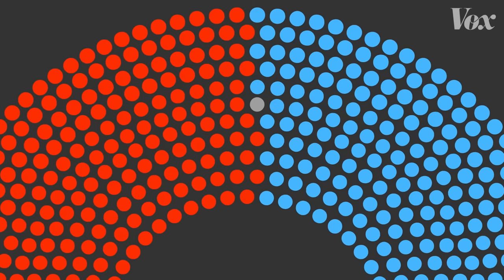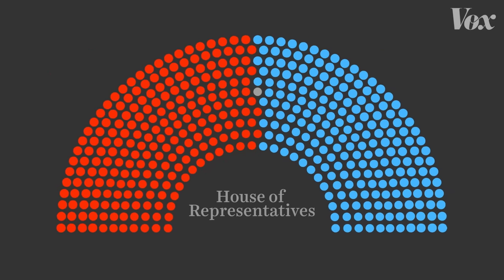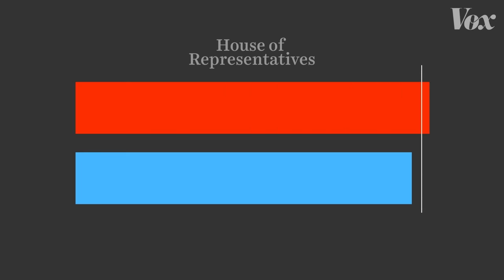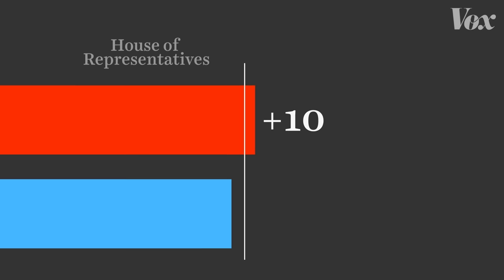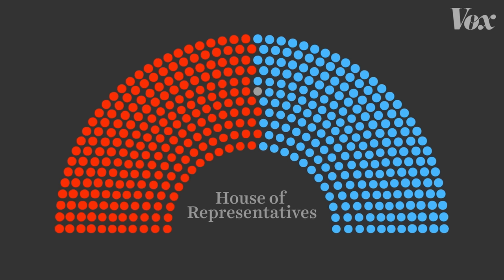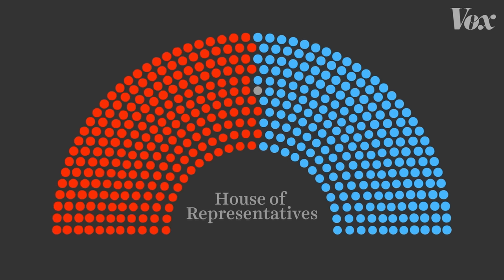Even if just one district changes hands in each of these states, the consequences could actually be huge, because this is where representatives from all those districts go: the U.S. Congress. Right now it's under Republican control by a very small margin — 10 votes out of 435. If one of those seats changes parties, that margin becomes eight; another one, six; and so on. You don't need that many seats to switch for control of Congress to flip completely. So the implications for the 2024 election are huge.